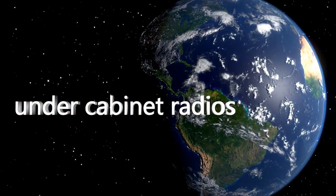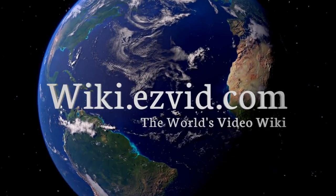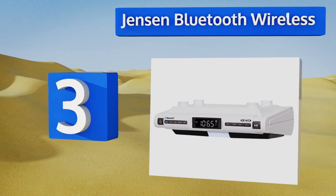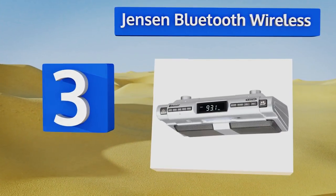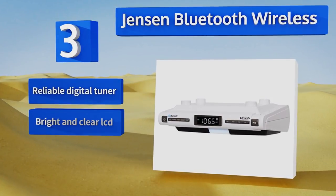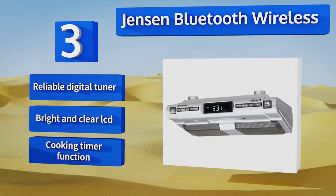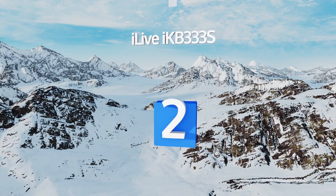Halfway up our list at number three, perhaps the greatest feature of the Jensen Bluetooth Wireless is that alongside its advanced connection abilities, it also features an auxiliary jack so you can plug older devices into it to make use of its fine speakers. It's equipped with a reliable digital tuner, a bright and clear LCD, and a cooking timer function.